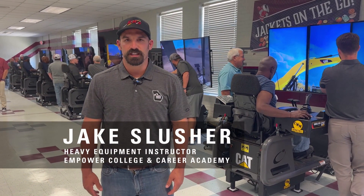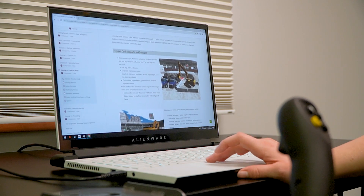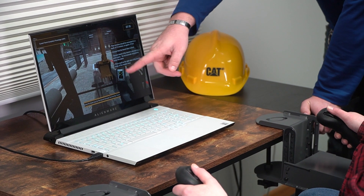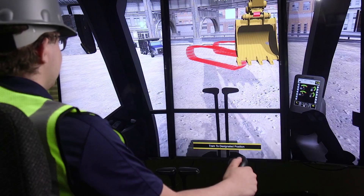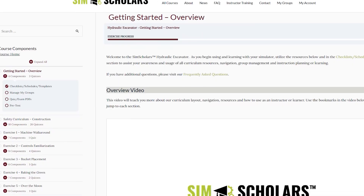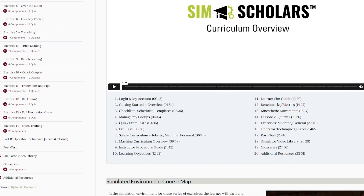Last year was the first year that the heavy equipment program got started and we implemented Sim Scholars through the simulator training. The students loved Sim Scholars — it was easy to use, easy to navigate, and they were able to do it at their own pace on their own time. It really took a lot of the load off the instructor. I could focus on the kids on the simulators while students were working on Sim Scholars. From an instructor standpoint, Sim Scholars had a great outline that was easy to follow, gave us good insight on how much time each module would take, and enabled my job to be a lot easier. Students didn't have as many questions compared to other online platforms.